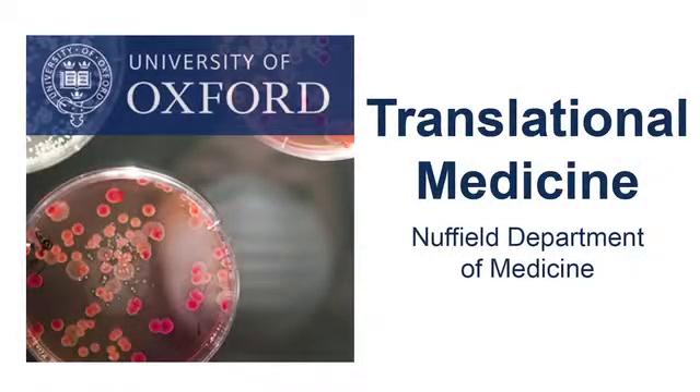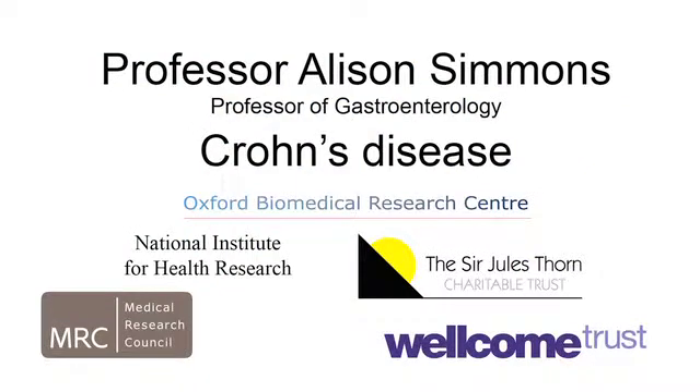This is a podcast from the Nuffield Department of Medicine, and today we are asking Professor Alison Simmons about her work with Crohn's disease. Hi, Alison. Hello.